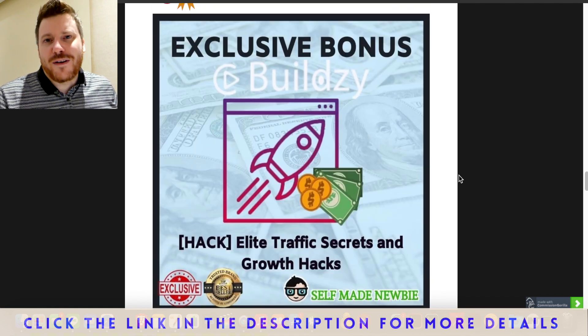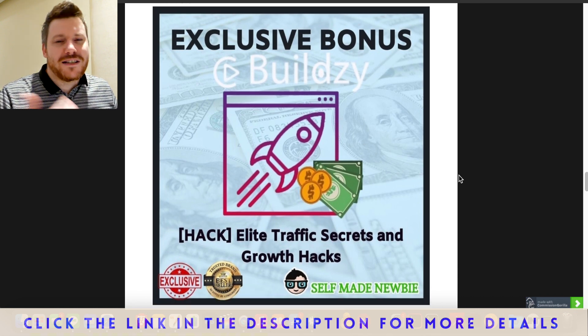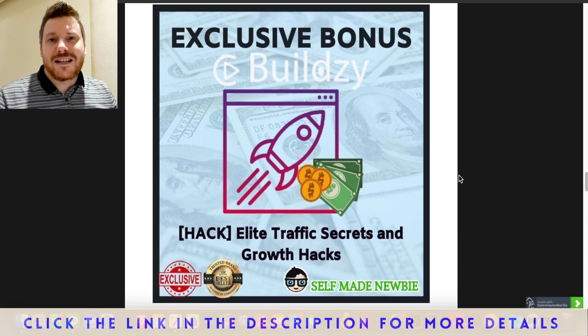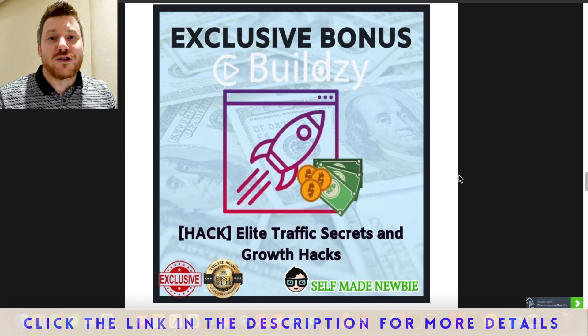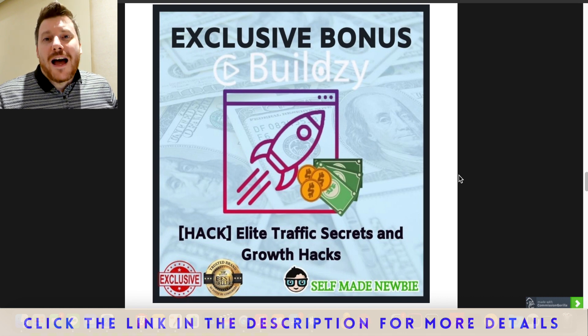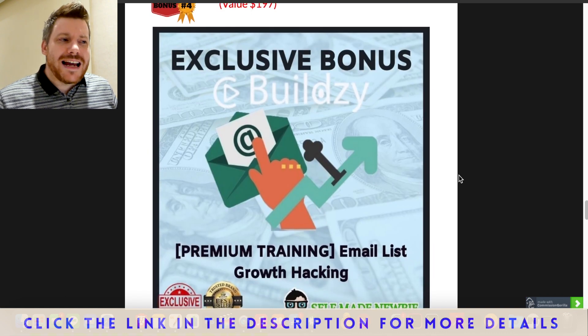Bonus number three helps with traffic — the number one milestone people have problems with. This is my biggest bonus; it will be a paid product next month because I've thrown everything and the kitchen sink into it with regards to getting free traffic from many different sources that most people don't talk about. I've paid thousands in training for traffic and lead generation and I've thrown all that information into this bonus, which is why I plan to make it a paid product eventually.